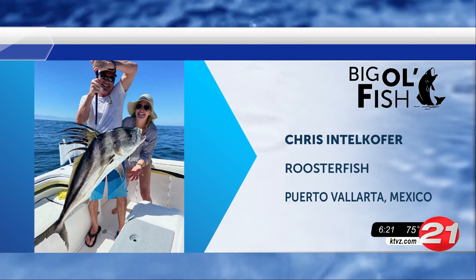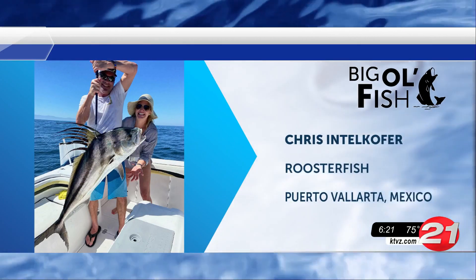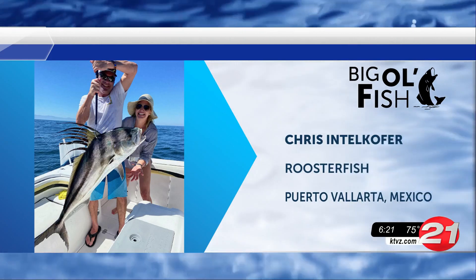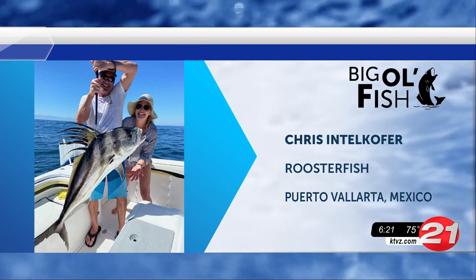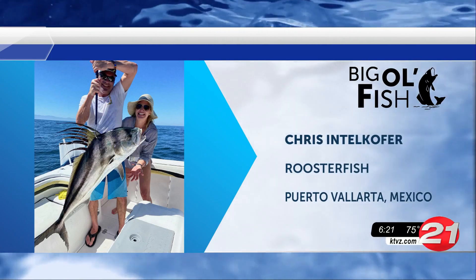First catch up tonight — Chris caught this massive rooster fish in Puerto Vallarta, Mexico. That is one cool looking fish. Great job reeling it in.